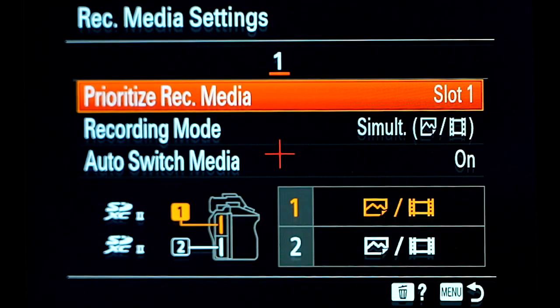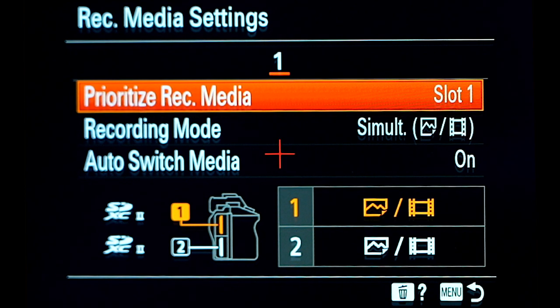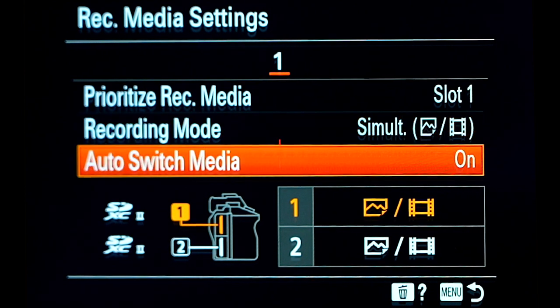Dual recording to continue onto a second card is also fantastic and gives a great sense of security. What I also love about this camera is how customizable it is — you can really make it your own by setting up the custom buttons on the back and the wheel for fast and easy access. Some people complain about Sony menus, but once you've set your camera up and made it your own, everything is really quick and easy to access. I find no problem with that at all.